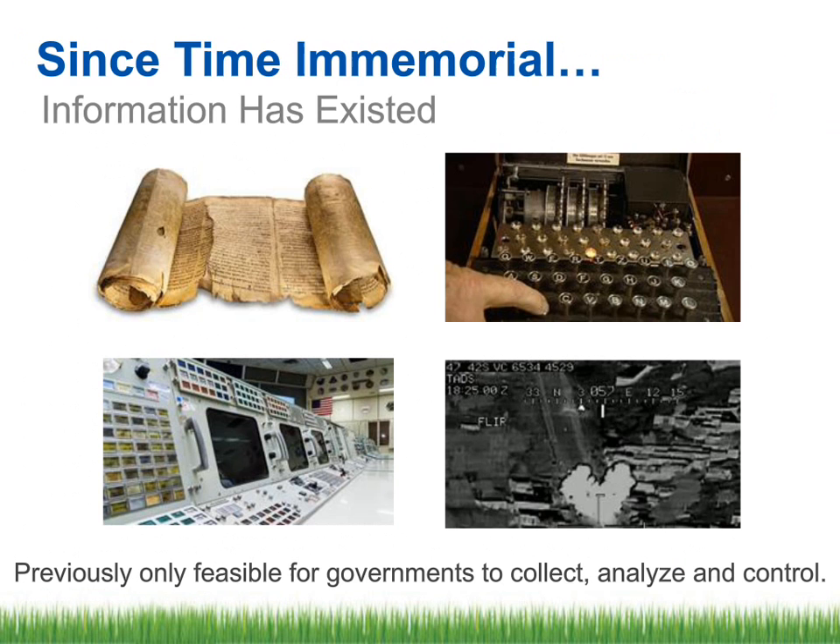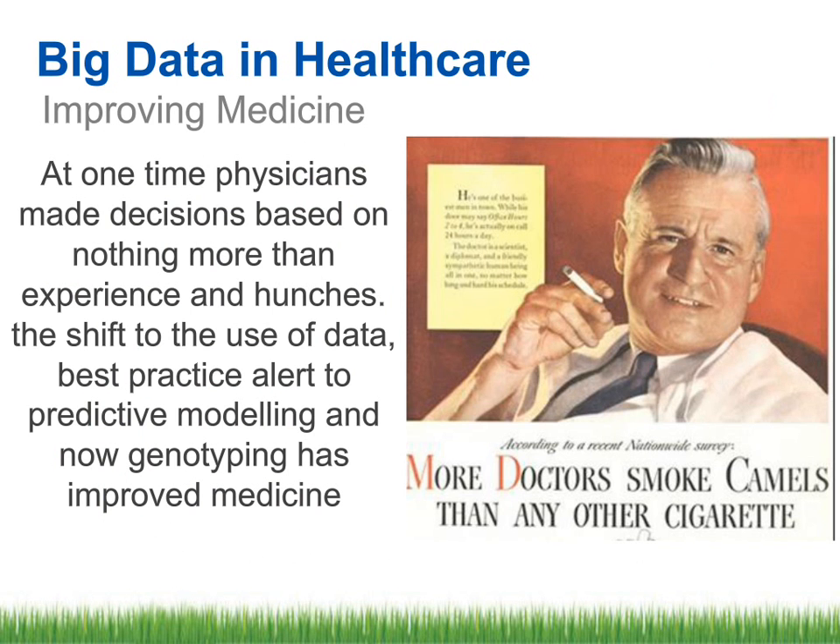Since time immemorial, people have wanted information, whether it is the scrolls or whether it is the typewriter, and then computers came in, and people were gathering information one way or the other. Even the doctors, when they were trying to understand things in the olden days, they used to use their hunches. As people moved forward, we are still gathering information because electronic health record came in, meaningful use came in, and analytics came in. And from computers, a big push came towards mobile devices — a process of sublimation from desktops directly to mobility.